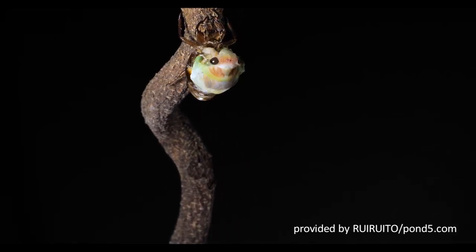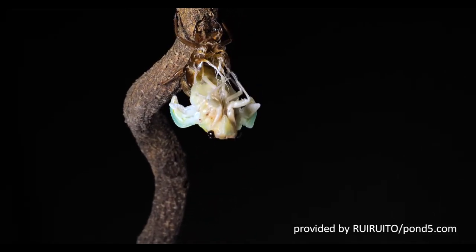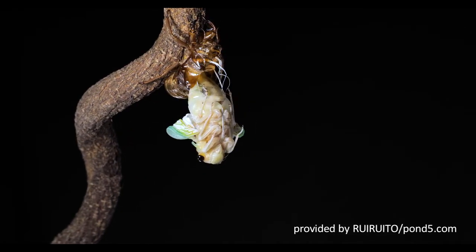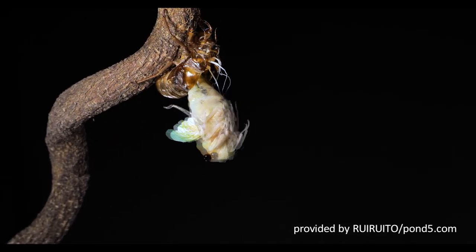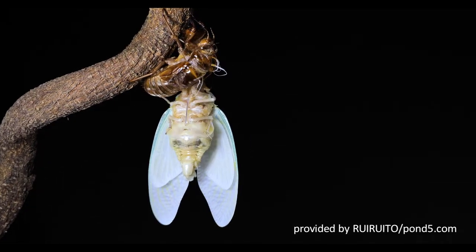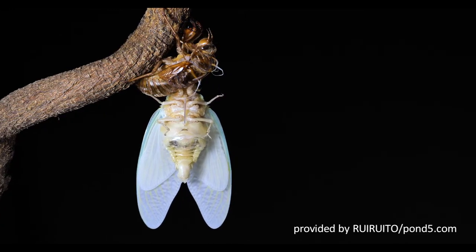Most of the life cycle is spent in the nymph stage. Periodical cicada adults appear in May and June. After mating, each egg is laid in a separate slit made in a twig. The egg hatches to a nymph that leaves the twig, falls to the ground, and enters the soil.